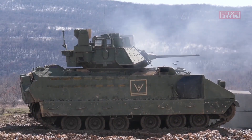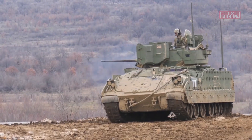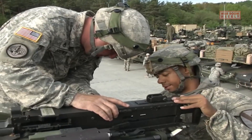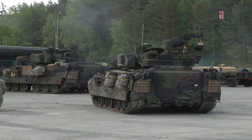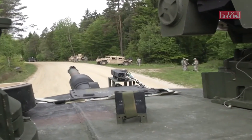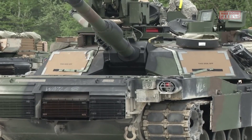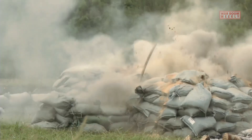The M2 Bradley features a powerful 25mm cannon, anti-tank missiles, and machine guns, providing a wide range of firepower options to engage both infantry and armored targets. It also has advanced communication and targeting systems to enhance situational awareness and coordination with other units on the battlefield.